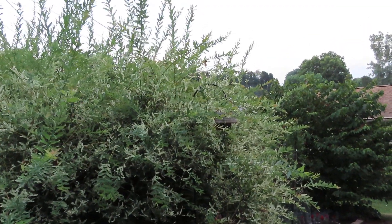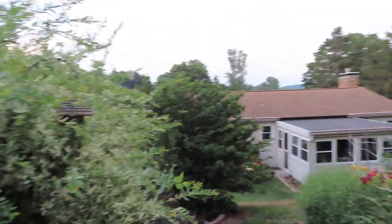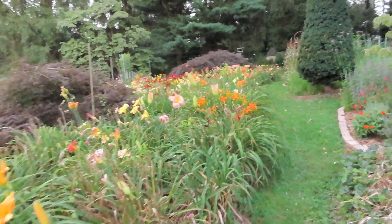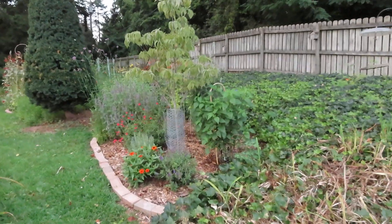This is a Japanese willow shrub. Here's a dogwood tree.